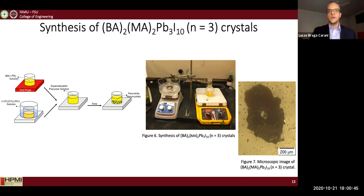This is the representation of the synthesis process I conducted to synthesize perovskite crystals. It is a solution-based process. I chose to work with the BA2MA(n-1)PbnI(3n+1) perovskite at n equals 3, which is a well-known quasi-2D perovskite. Basically, you mix two saturated solutions and leave them under certain conditions so that the perovskite crystallizes on the bottom of the vials.